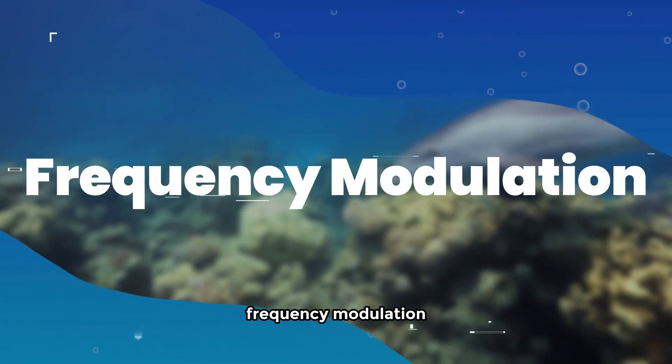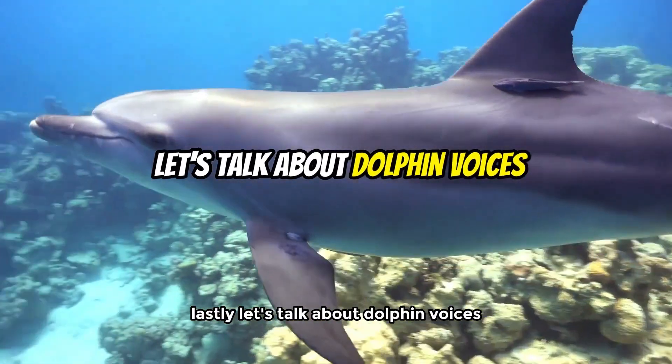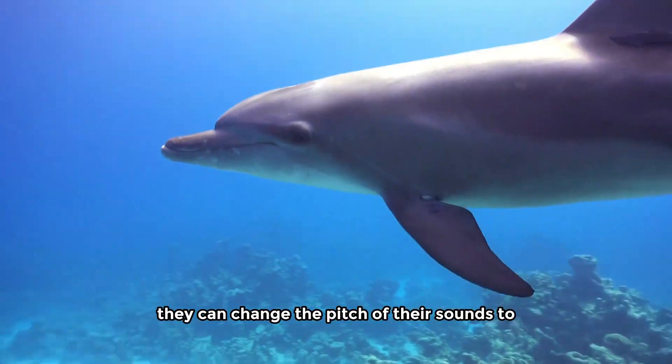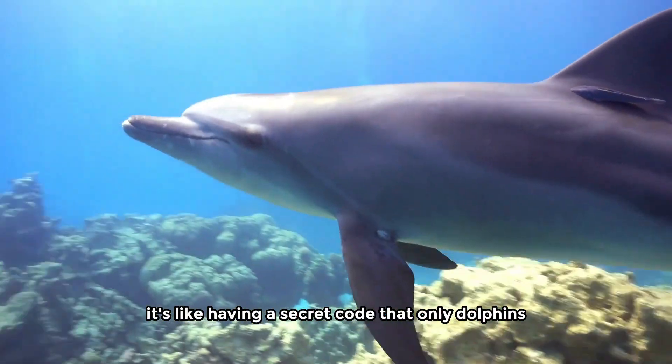Frequency modulation: tuning into dolphin conversations. Lastly, let's talk about dolphin voices. They can change the pitch of their sounds to say different things. It's like having a secret code that only dolphins understand.